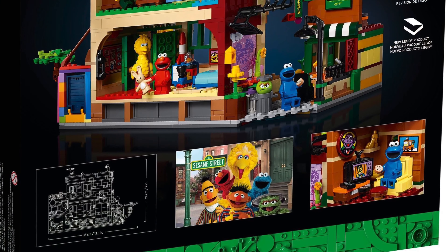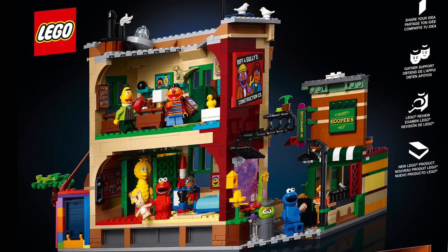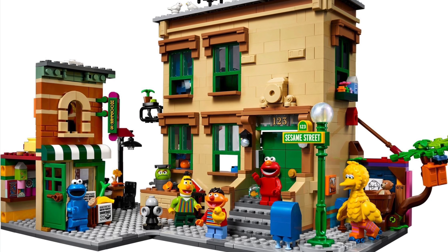It has 1,367 pieces and will cost $120, 120 euros or £110. The release date is the 1st of November.